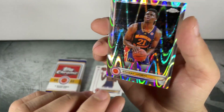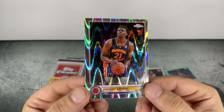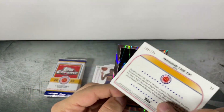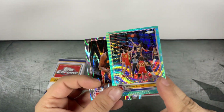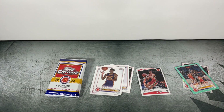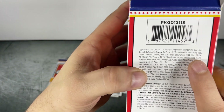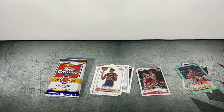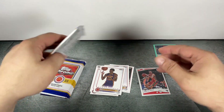Ernest Udeh. So maybe this is the ray wave... oh yeah, this is numbered to 199. So this would be like the aqua wave. Yeah, I think that's the aqua wave we just found there — cool, we got a numbered hit.